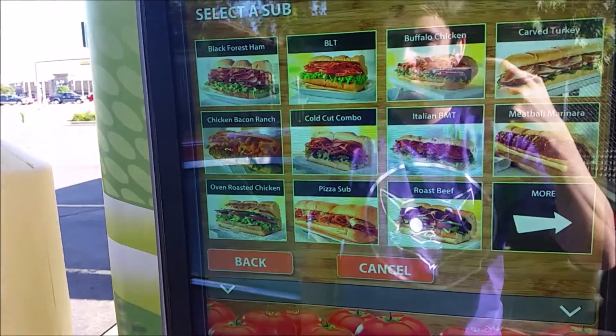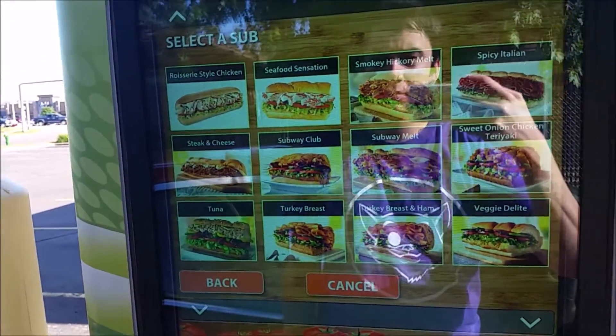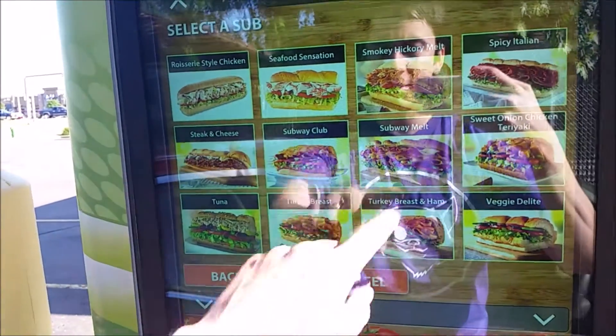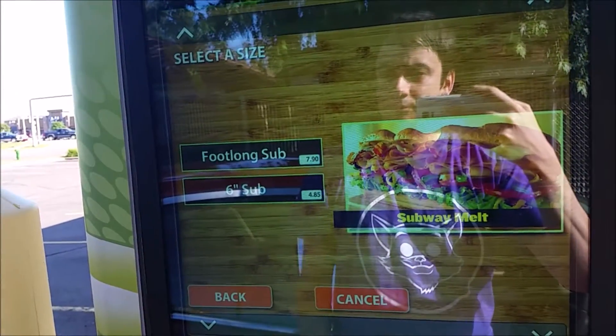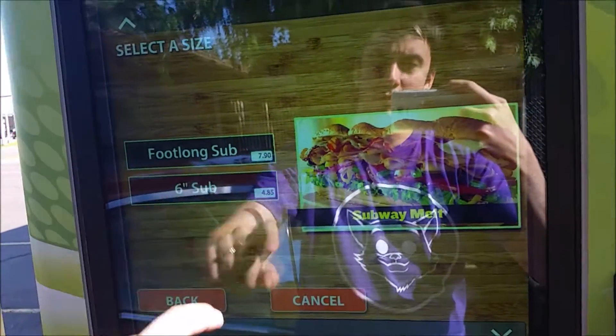I don't see the Subway melt — that's what I was hoping for. Select a fresh sub. There it is. Please select foot long, six inch, or make it a salad. We'll do a six inch.